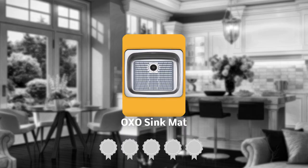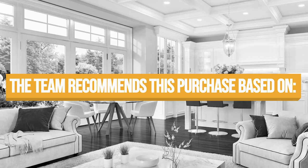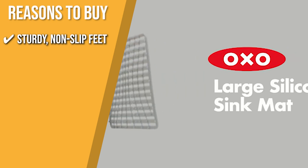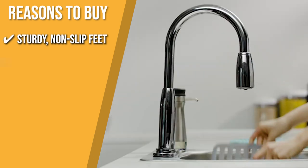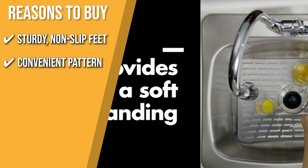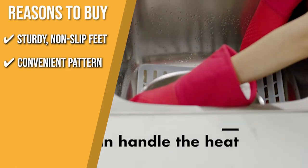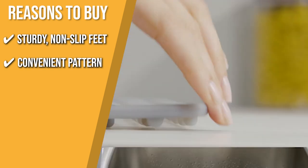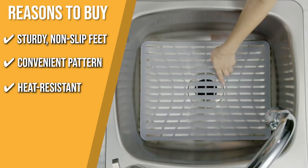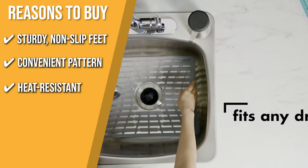TrustedShoppingGuy.com has awarded the OXO Sink Mat a 5-badge rating. Sturdy non-slip feet: it has elevated feet that promote water flow and aeration. Convenient Pattern: the silicone sink mat has a convenient pattern that makes it easy to cut a hole precisely where you need it, whether your drain is in front or the back of your sink — useful if you want to have an opening around your drain. Heat Resistant: it is resistant to heat, making it safe to place pots and pans in the sink directly from the stove.